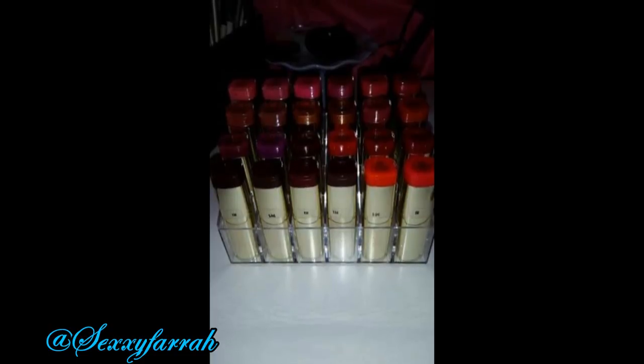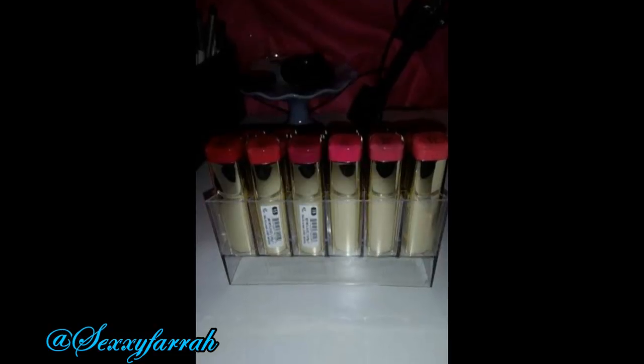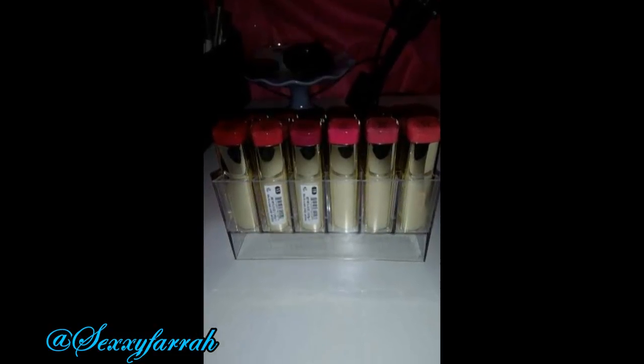Really quick — I forgot to mention that I also received this lipstick holder from tinydeal.com, and it holds 24 lipsticks in total. That is it for my haul from these sites. I hope I didn't keep you too long, and I will talk to you all later. Bye!